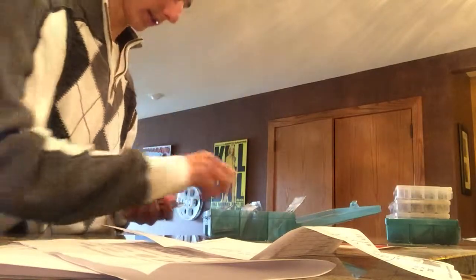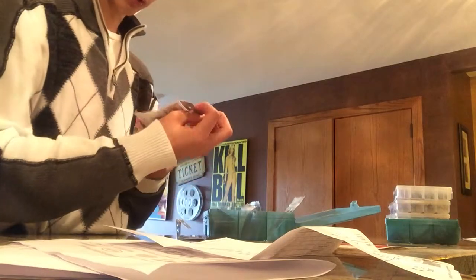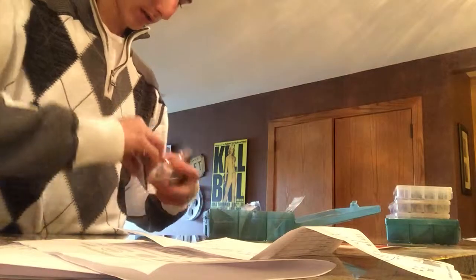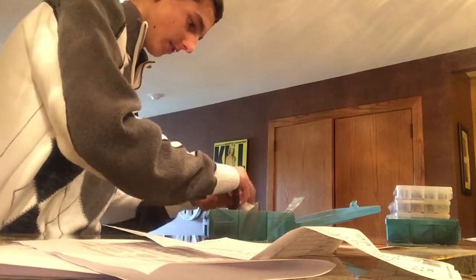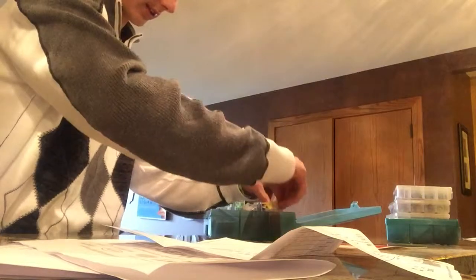I've got a Gamakatsu G-Lock worm hook, 2/0. I have offset shank worm EWG hooks, 1/0. Just a ton of that stuff for Texas rigging and doing all that.